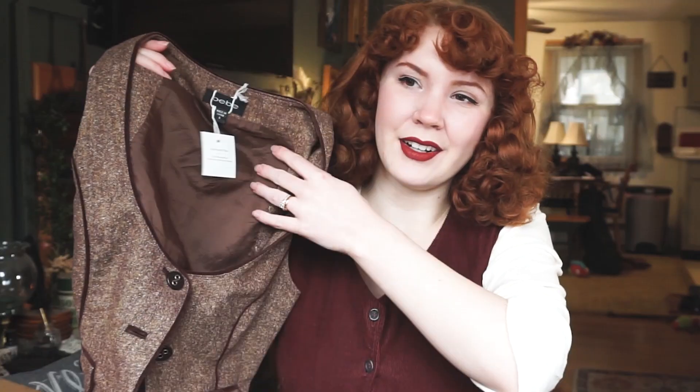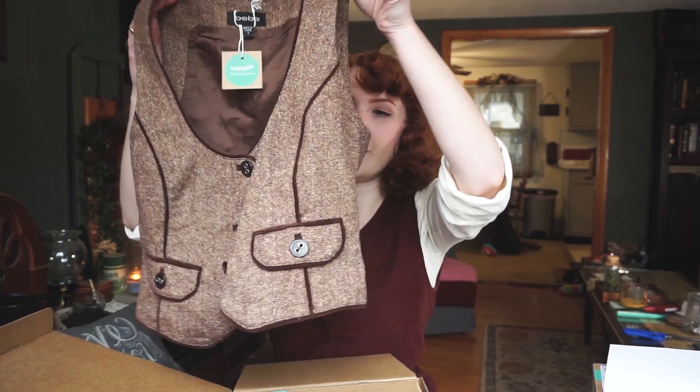Next is a vest. If you're surprised, you must be new here. So this was probably the most expensive thing that I got. It is originally by Bebe — I'm sure I'm pronouncing that wrong, but that just shows you how much I know about high fashion names. The estimated original price for this was $149 and the ThredUp price was $44.99, which is a little bit high for ThredUp, I've noticed. It is just so nice and I needed it.